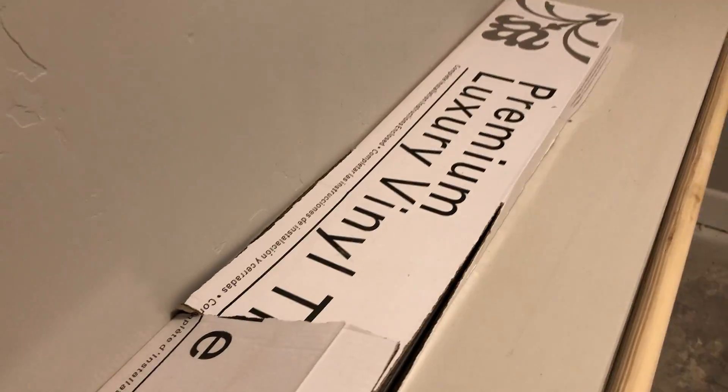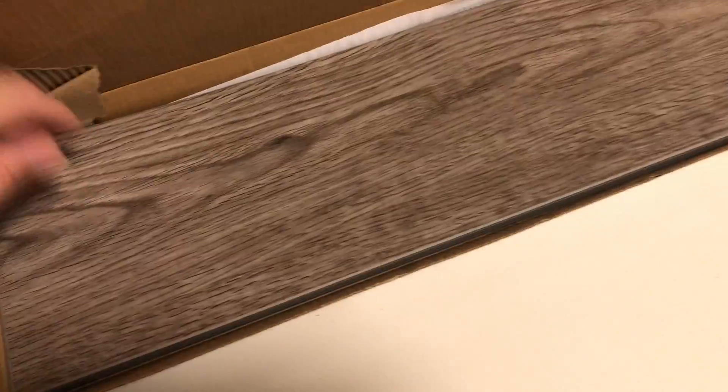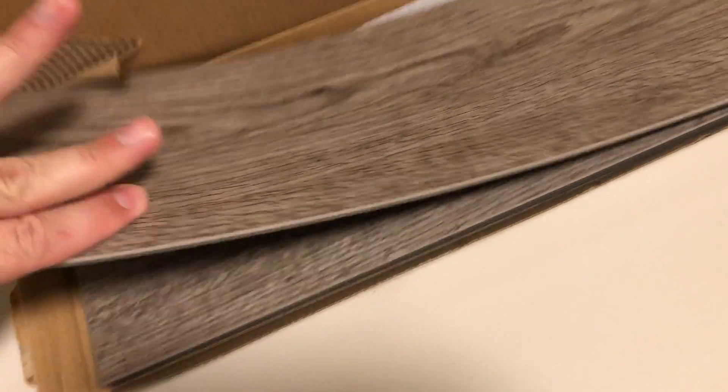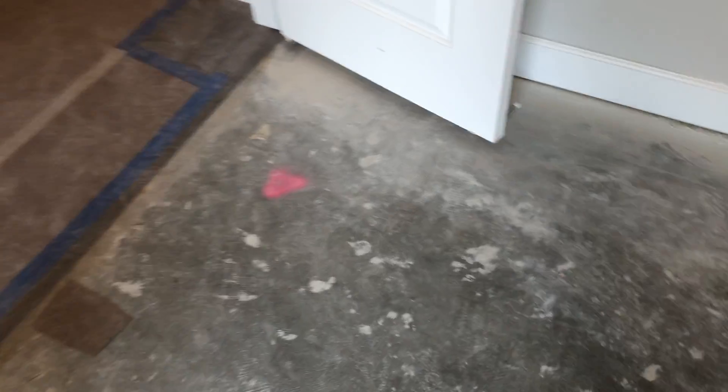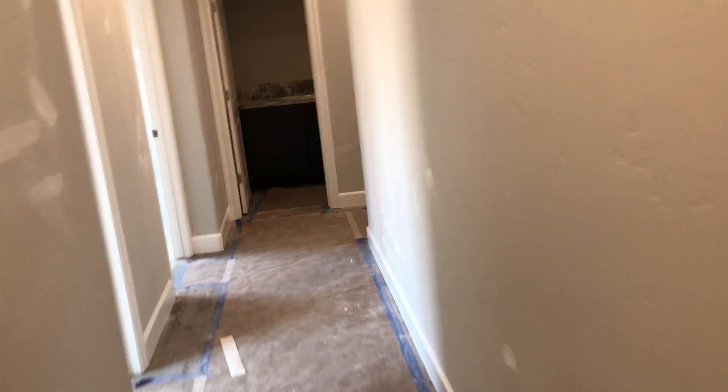Here's the flooring — premium luxury vinyl. Real pretty flooring. So as you can see it's almost done, just a few finishing touches to be done: clean up, carpet here in the bedrooms. This will be ready probably to move into by the time August is over. But this is the time to get into contract.